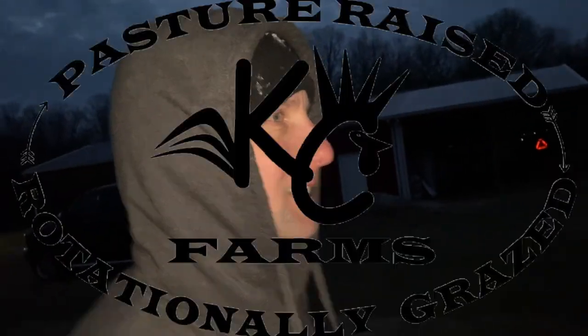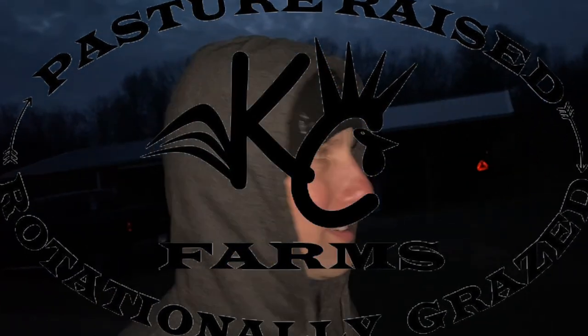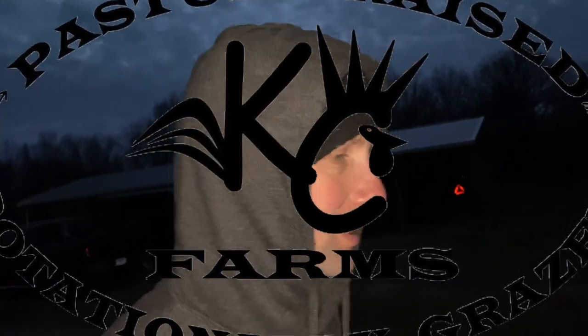Hey guys, this is John, welcome back to the farm. This evening it's quarter to five, pretty much pitch black, but we've got rain coming all week. We got out tonight and we were cleaning up pens, getting manure out. It's going to be a muddy mess.